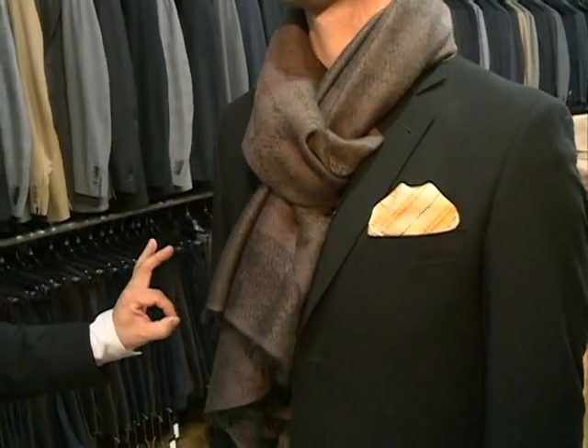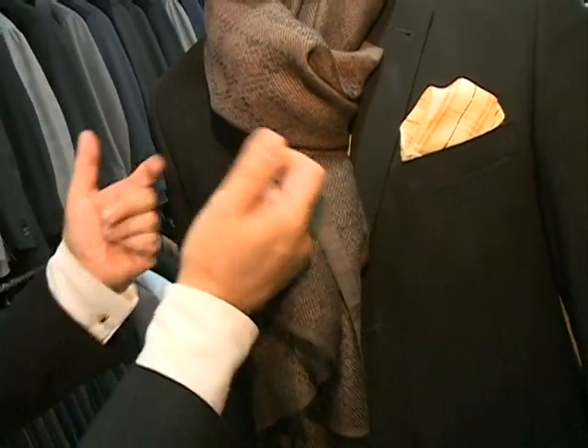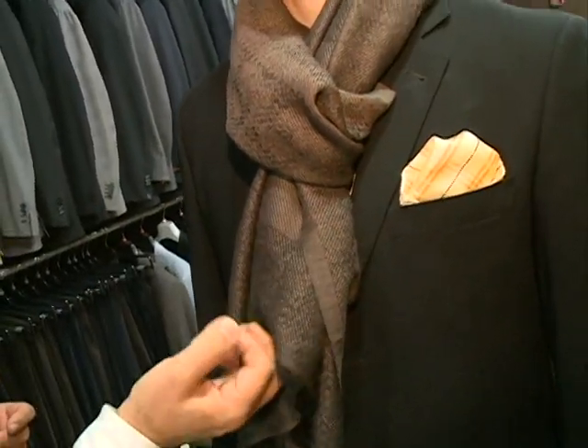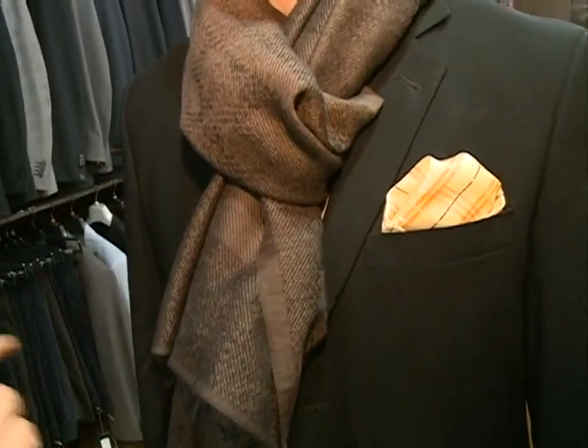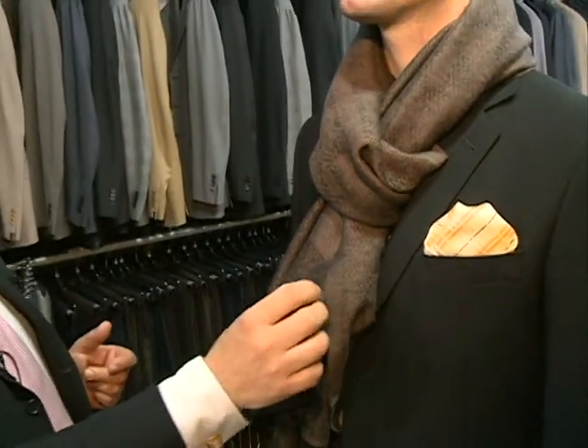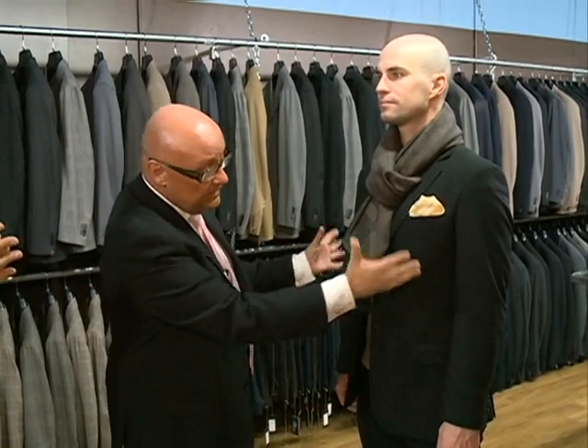I wanted to show what Ryan is wearing today. He's wearing a very clean black suit with a gray Valentino v-neck, but more importantly this is one of the cashmere scarves of Roberto Cavalli. This is a nice way to accessorize if you're going out for some drinks or going out to see a movie.